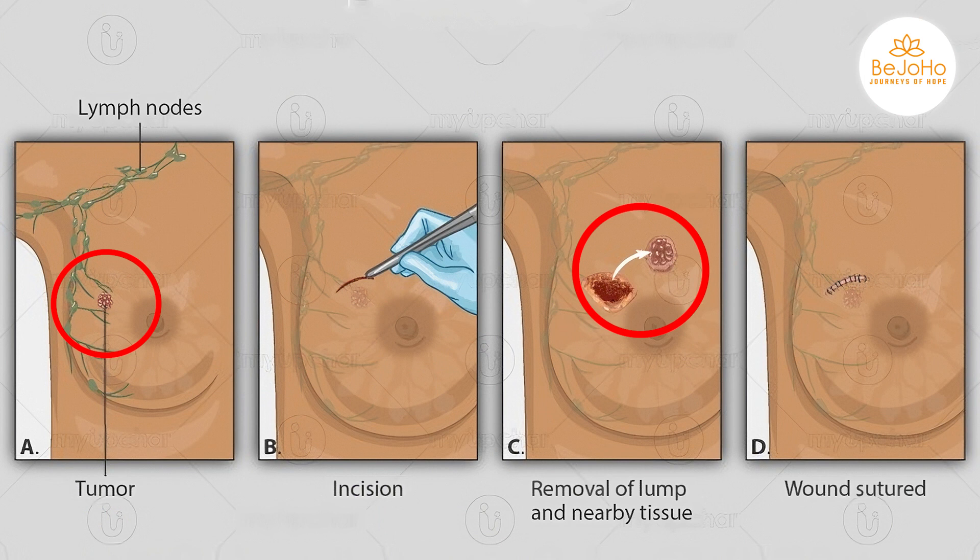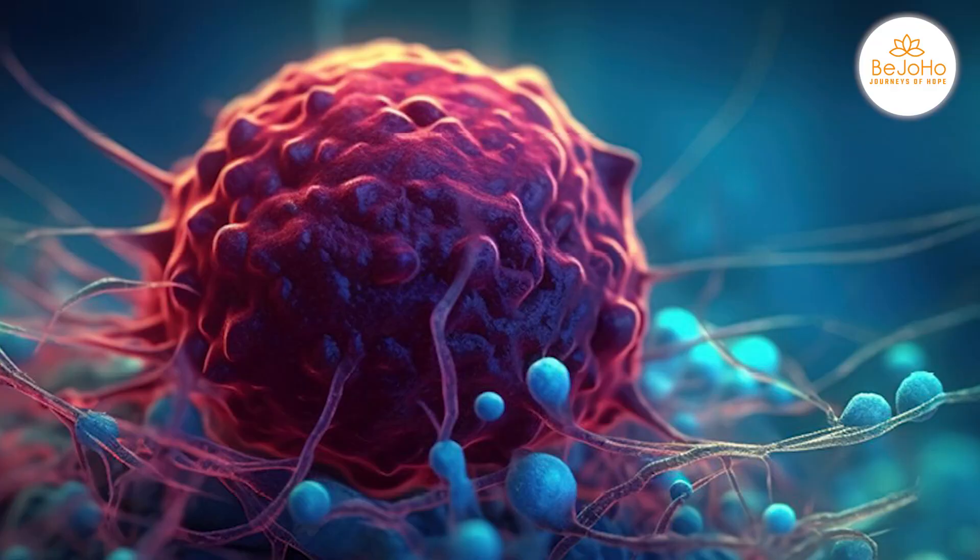In a lumpectomy, the cancerous lump is removed from your breast along with a healthy margin of the surrounding tissue, which is later studied to see if the cancer has spread to any other parts.